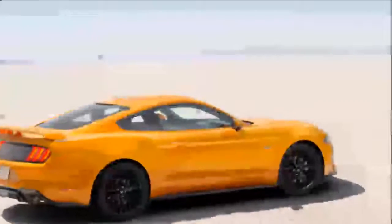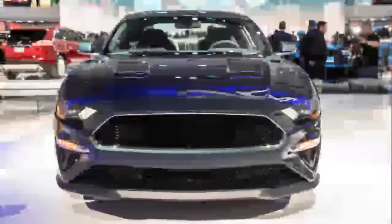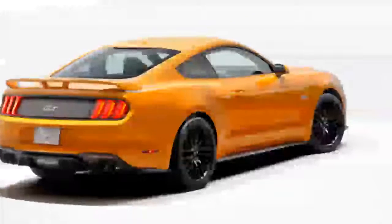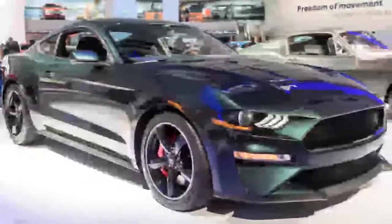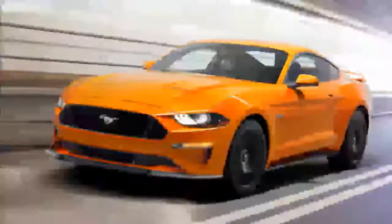The Bullitt includes the Performance Package, which is a nearly $4,000 option on the Mustang GT. That package adds Brembo six-piston front brake calipers with bigger rotors, oil pressure and vacuum gauges, a limited-slip differential with a shorter gear ratio, stiffer springs, various braces, summer tires, and a thicker rear anti-roll bar.